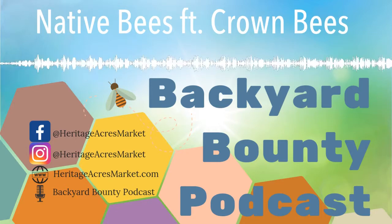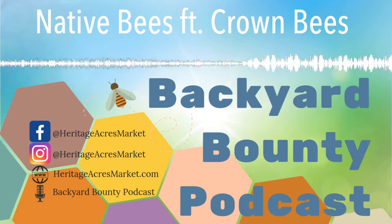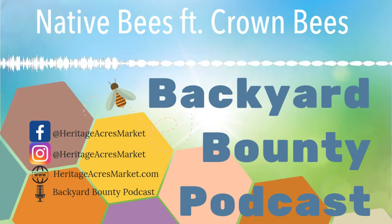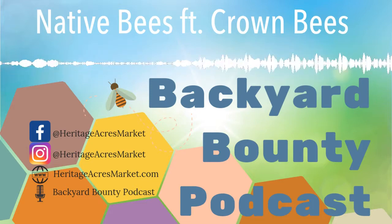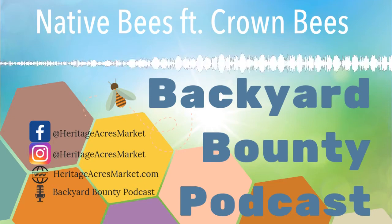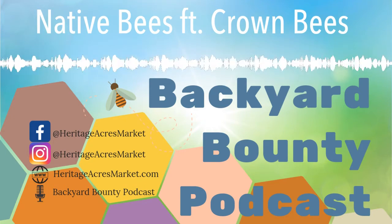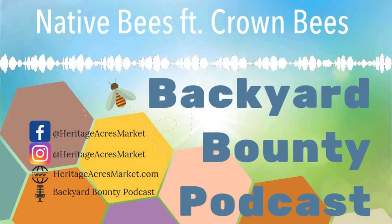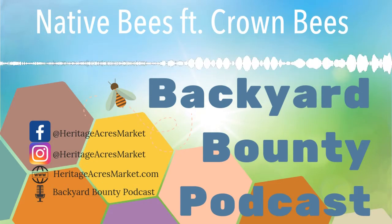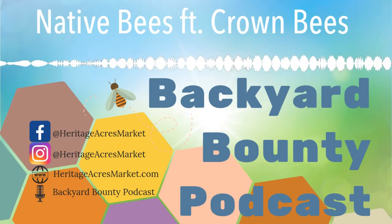I feel like the honeybee is kind of the poster child for most pollinators. When you say 'save the bee,' everybody thinks of the honeybee. It's important to know that there is more than just the honeybee out there. Let me give you a little rundown of what's a native bee. When we're saying honeybee, we get that — the hive, the honey, the queen, you can move them around. My company works with researchers around the nation and around the world on the native bee side.